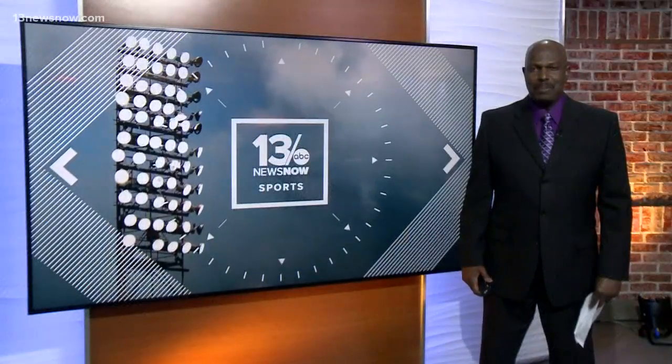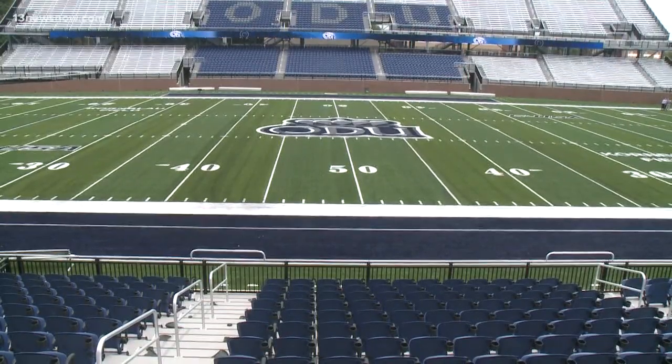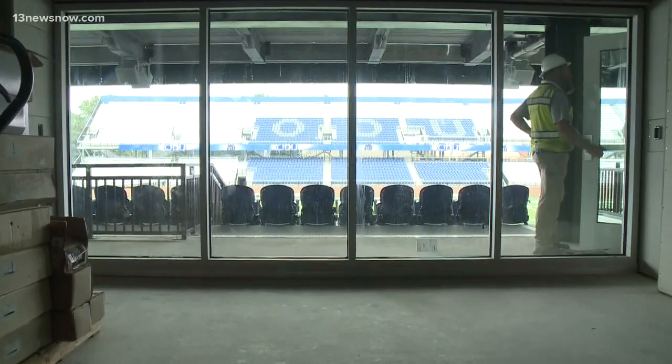Think of Old Dominion's renovated football stadium like buying a new car — it's got that nice stadium smell and is really something to behold. Today, school officials are giving a tour of SB Ballard Stadium. It's got all the bells and whistles: lots more space, concession stands, and more bathrooms for fans.